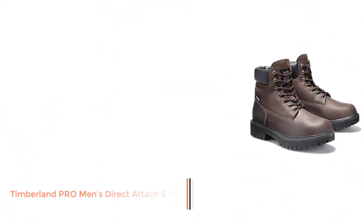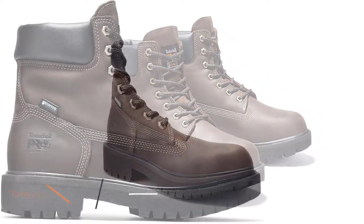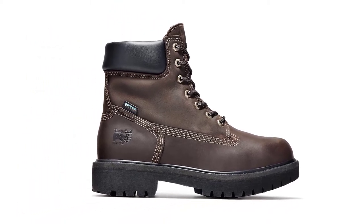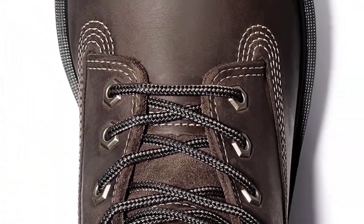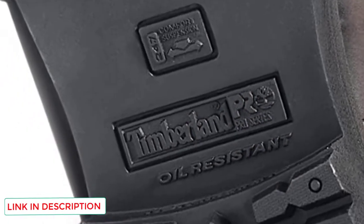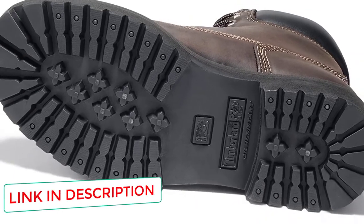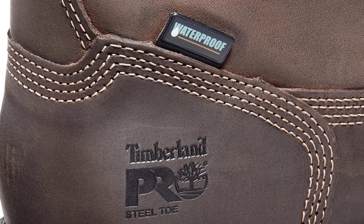Number 4: Timberland Pro Men's Direct Attach 6-Inch. These Timberland Direct Attach work boots come with slip, heat, and oil-resistant non-marking rubber outsoles which provide traction on slippery surfaces to avoid nasty injuries. Moreover, their steel toe caps protect the toes from getting crushed, which is a huge advantage for workers that work near heavy equipment. To maintain the feet warm and dry whilst working outside and exposed to winter temperatures, the boots have 200 grams of insulation.